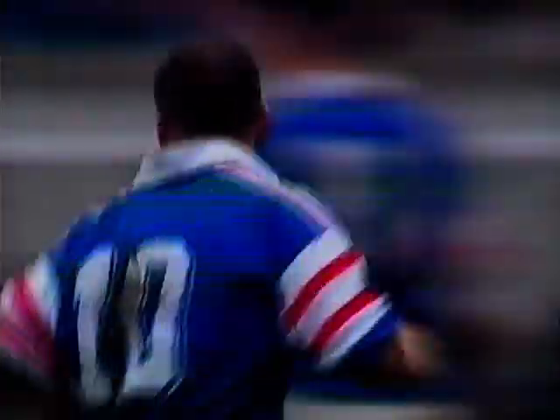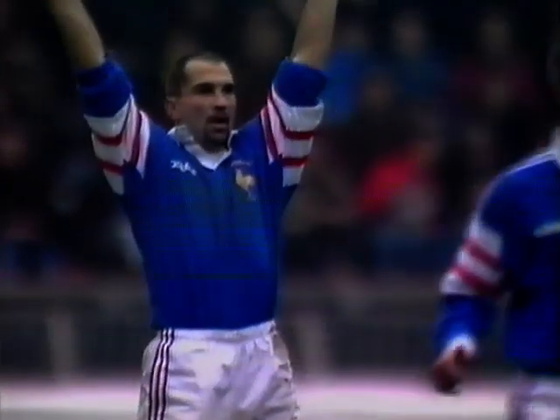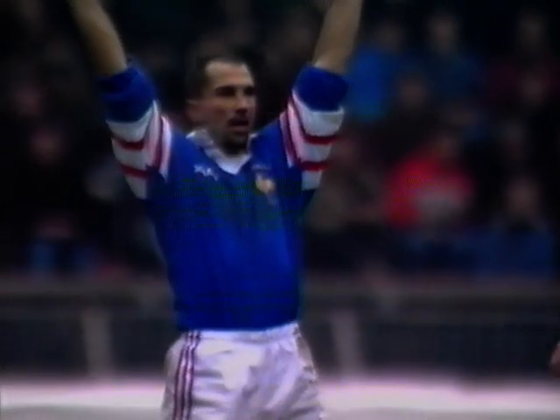Certainly got the length — it's a huge kick, a magnificent effort. The French players salute the hero of the moment as Lacroix breaks the deadlock. With less than four minutes to go, it's France who lead, 12 points to 9.